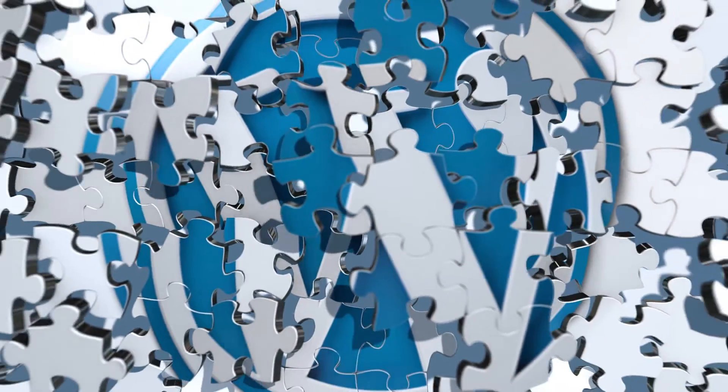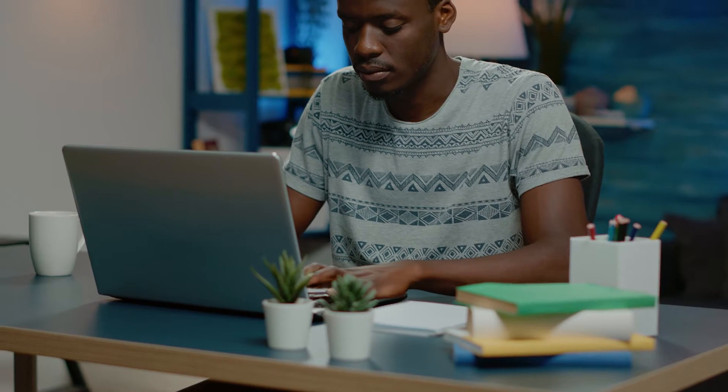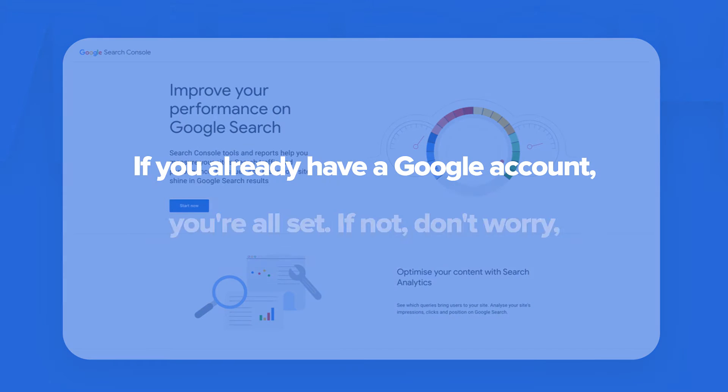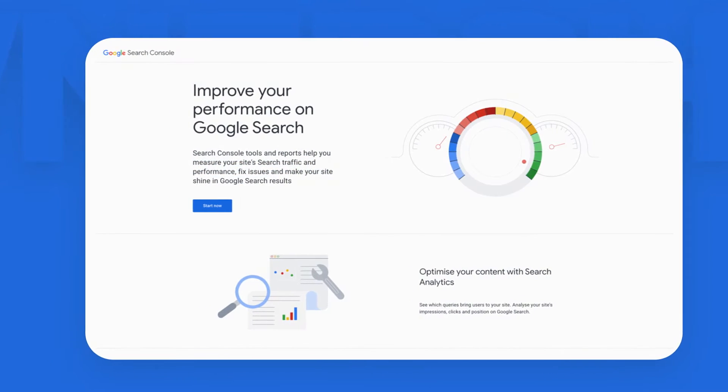Now that you understand the benefits of Google Search Console and why it's important for your WordPress website, it's time to create your account. First, head over to the Google Search Console website and click on the Start Now button. If you already have a Google account, you're all set. If not, you can create one in just a few clicks.